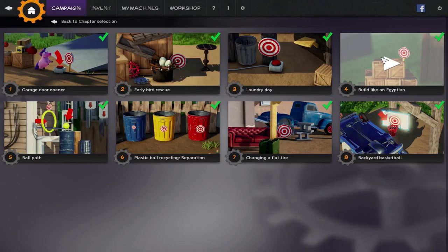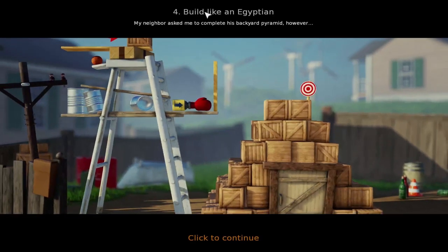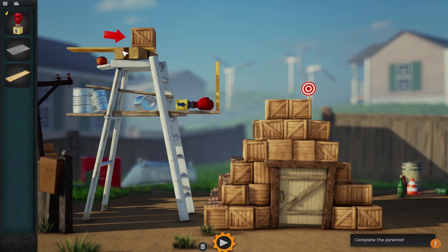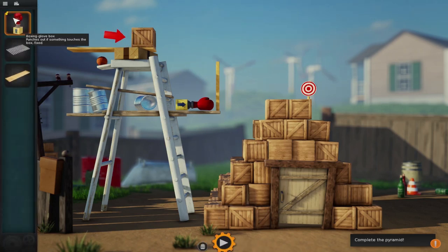Now build like an Egyptian! Kind of like that song — except it's walk like an Egyptian! Build like an Egyptian! My neighbor asked me to complete his backyard pyramid! Let's see what happens. It's pointed at this box... Oh! It looks like that box needs to be moved! A boxing glove box — punches out if something touches the box. Lots of boxes!